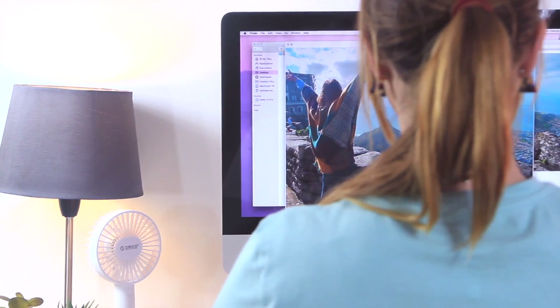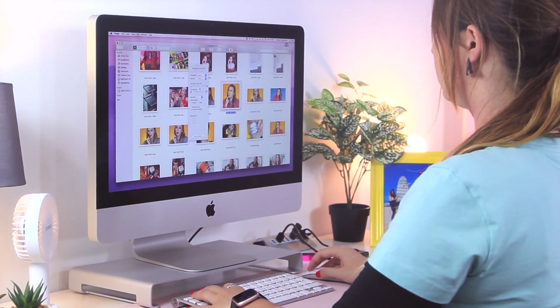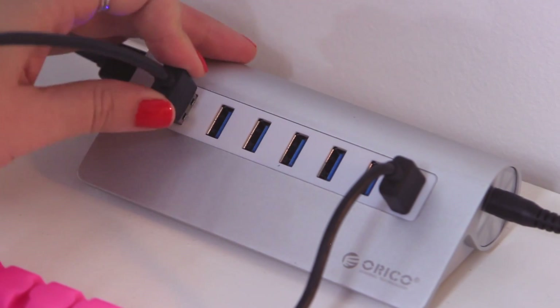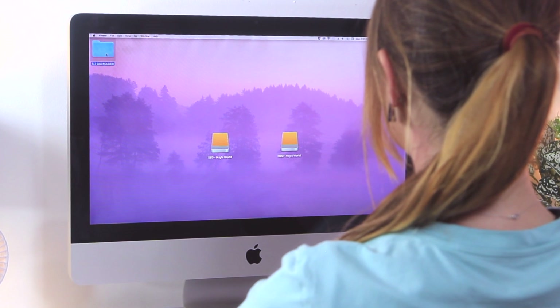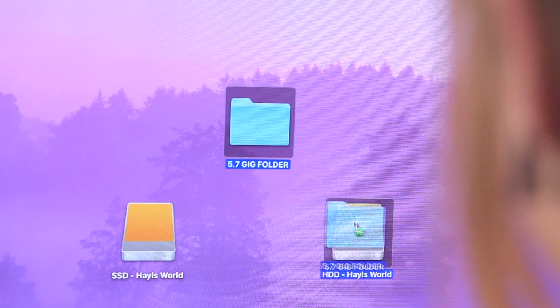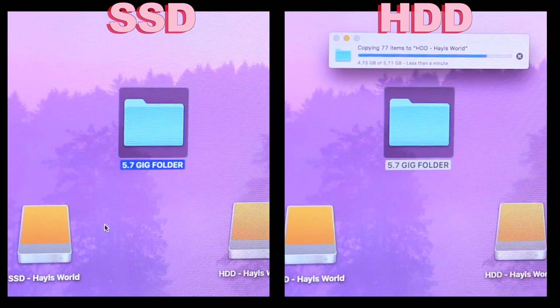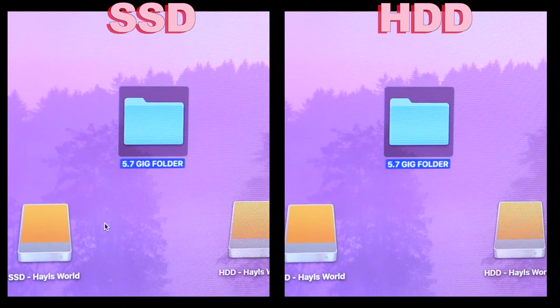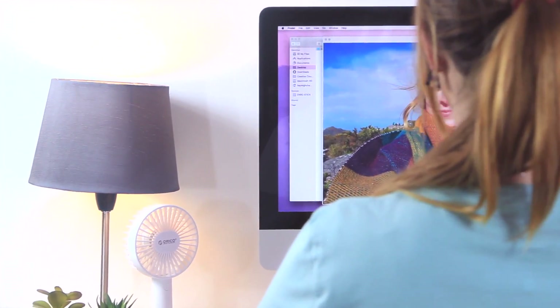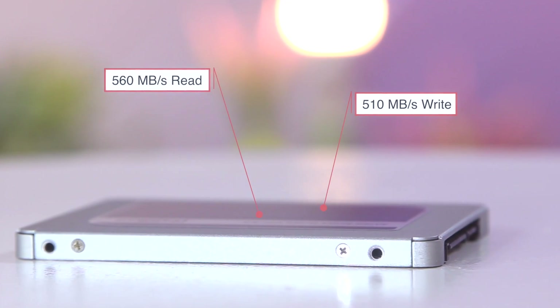When it comes to using our computers and storing information like pictures, videos, files, and music, speed is of the utmost importance. So I plugged in this SSD to really test it out. Here on my desktop I have a 5.7 gig folder and I copy it into my HDD and also my SSD to see the comparison of how quickly the folder could copy. You can see right in front of you that the SSD is definitely faster, and that's going via USB, which is amazing. If the SSD was actually installed inside your PC it would be 10 times faster. The read speed is 560 MB/s and the write speed is 510 MB/s.